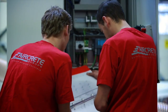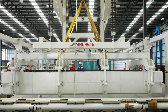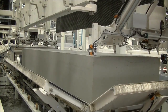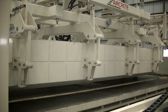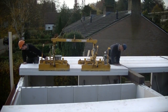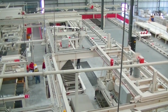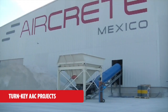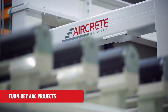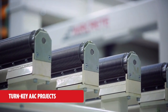AirCrete Europe as your technology partner will guide you through all the steps of planning, building and operating an AAC plant. Our experience and solutions enable our customers to become market leaders in quality and application of AAC products. Our services include turnkey AAC projects, plant services and modernisations, and industry solutions.